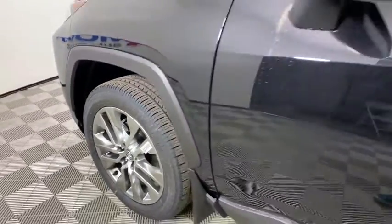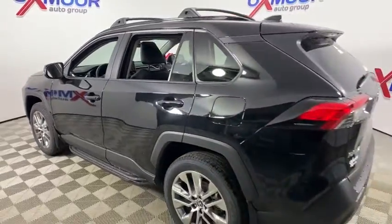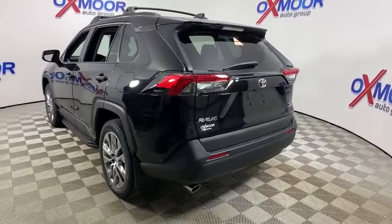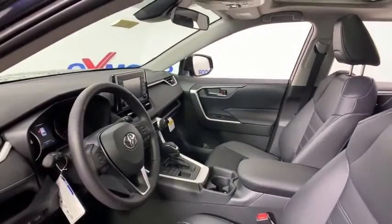We are pleased to show you the 2020 Toyota RAV4. The RAV4 is one of the most fuel-efficient SUVs in its class. Versatile and efficient, the RAV4 mixes the comfort and drivability of a sedan with the benefits of an SUV. This highly evolved, well-packaged crossover SUV lets you have it all.